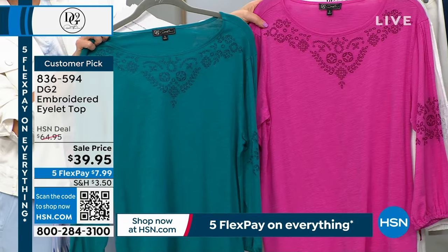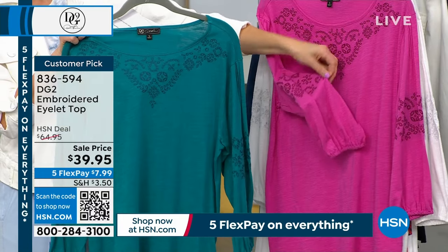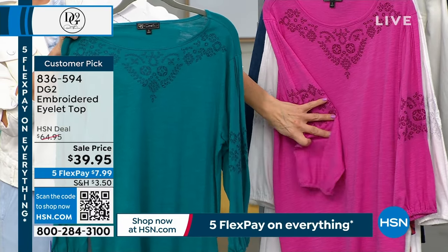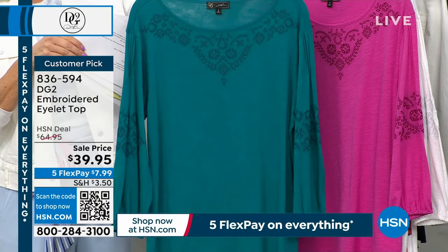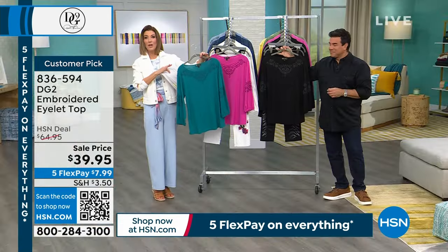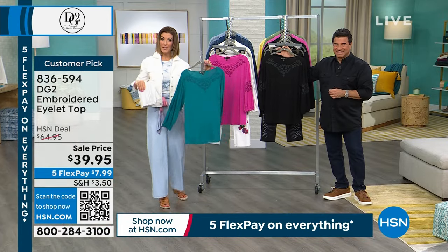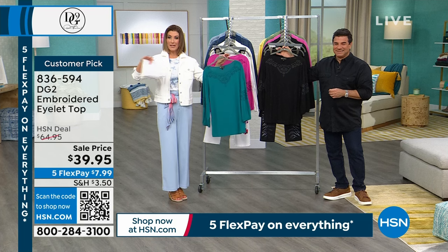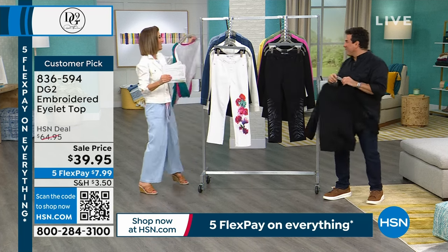It's not only embroidery on the neck — it's embroidered on the arm as well. We presented this this morning to rave reviews. A big customer pick item that you're going to love, and it's so soft. It was $65, now it's $39.95. We have sale and clearance prices on everything this hour, and five flexible payments so you can space out your payments and stock up on your all-time favorite goodies.